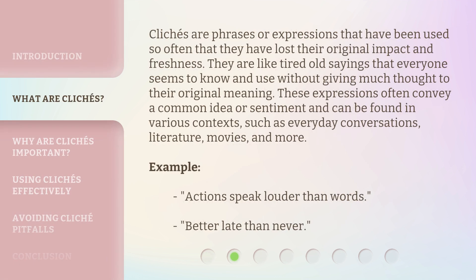Clichés are phrases or expressions that have been used so often that they have lost their original impact and freshness. They are like tired old sayings that everyone seems to know and use without giving much thought to their original meaning. These expressions often convey a common idea or sentiment and can be found in various contexts, such as everyday conversations, literature, movies, and more.